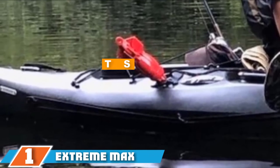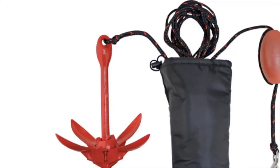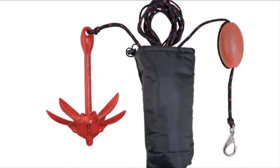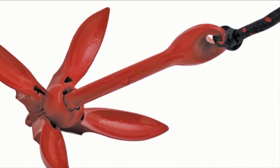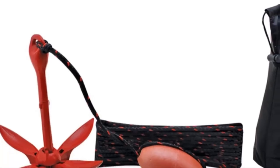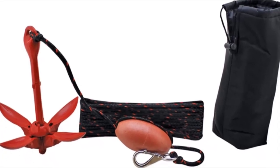The number one position is dominated by the Extreme Max 3006.6548 Anchor. This package comes with everything needed to add stability to a kayak, including a snap hook, a marker buoy, and a polyethylene rope. The heavy-duty marine-grade foam marker buoy lets you check the current condition of the anchor with a quick glance — confirming whether the anchor is still steadily holding onto the bottom.